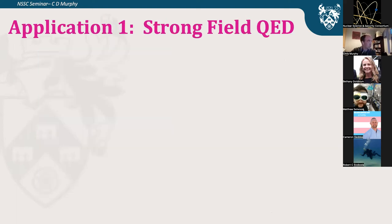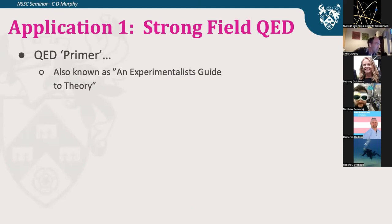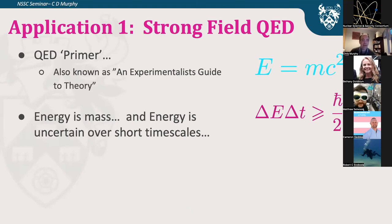I am an experimentalist, so if anybody's worried about the fact I've put up a slide saying Strongfield QED, don't worry — I'm a little nervous too. I'm going to do what I call the QED primer, also known as an experimentalist's guide to theory. I'll take you through two very famous equations: E = mc² (energy-mass equivalence) and the Heisenberg uncertainty principle, ΔEΔt ≥ ℏ/2. If energy is uncertain over short timescales, and energy is mass, then mass is uncertain over short timescales.